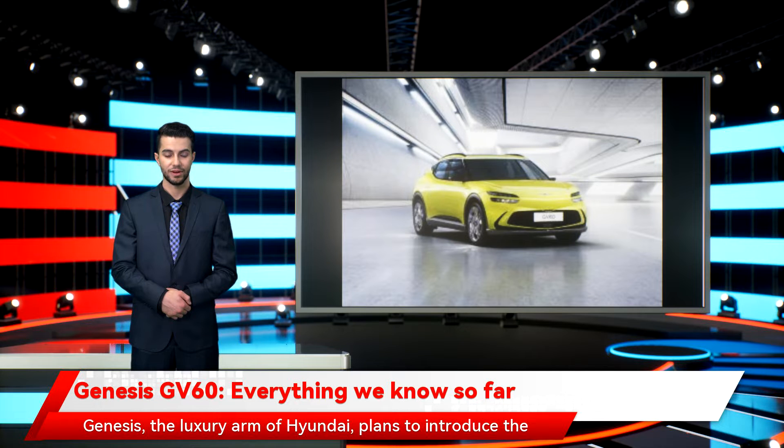Genesis, the luxury arm of Hyundai, plans to introduce the all-electric Genesis GV60 into the marketplace sometime during 2022, as part of bulking out its growing product portfolio. Loosely billed as a crossover SUV, the EV boasts striking looks on the outside and promises plenty of luxury on the inside too. In much the same way as Lexus offers a high-end step-up from the regular Toyota brand, Genesis does a nice line in premium, especially when it comes to interiors.